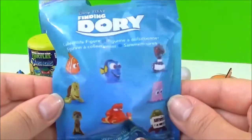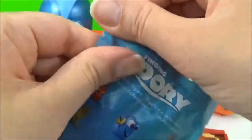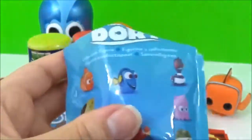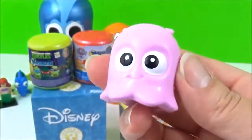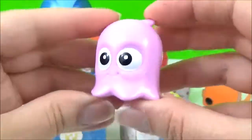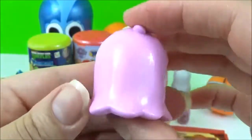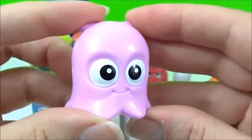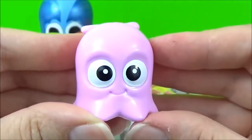The next prize I'm going to open is this Finding Dory blind bag! I wonder what we'll get! We got Pearl! Oh my goodness, how cute! So big! That is adorable! Look at those big eyes!